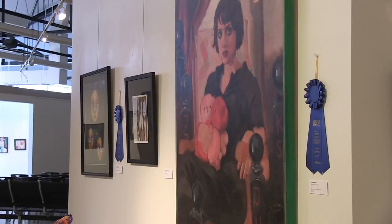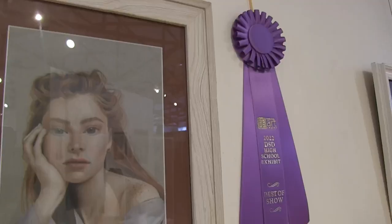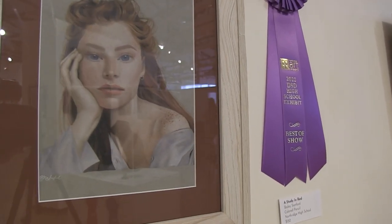A professional artist judged nearly 300 entries. My teacher texted me and was like, 'You won Best of Show.' And I was like, what? That's crazy. Did not think that would happen. Bailey's 'A Study in Red' took the top prize.